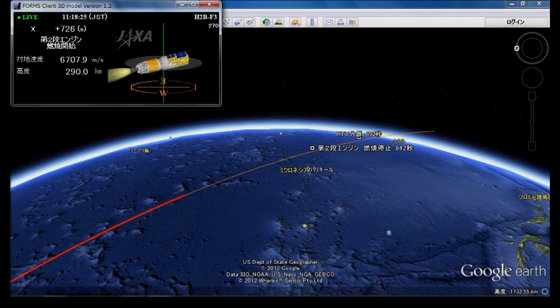The Ogasawara station has finished tracking, and the Guam station is now tracking the launch vehicle. Twelve minutes, 15 seconds into the flight — everything looking good.